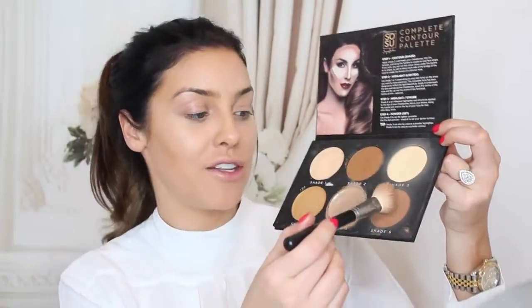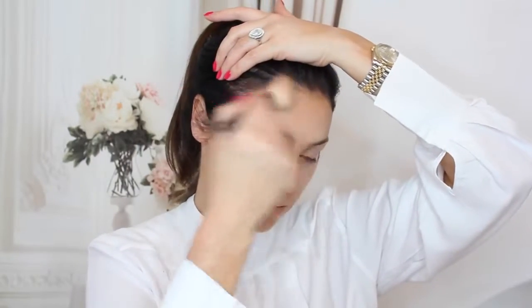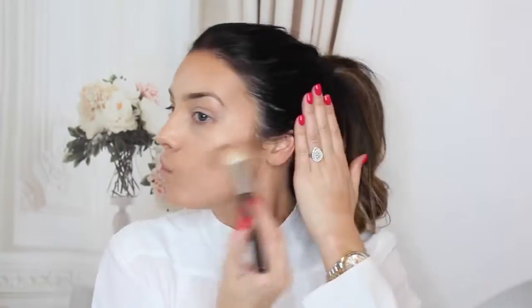After I've blended in my highlight and contour I'm now going to set them and define the areas a little bit more. Taking my angled Crown brush and into shade 6 here which is my actual bronzer, I'm going to shake off any excess and redefine the area we just contoured, helping to set that with the powder. As I'm applying the powders I always take my foundation brush and ensure none of the darker color falls underneath here, because you want to keep this highlighted area as bright as you can and the contour area simply shaded.